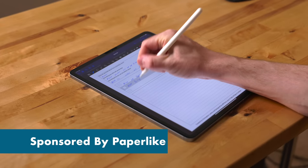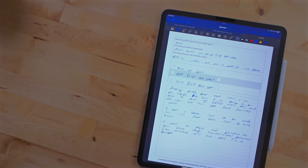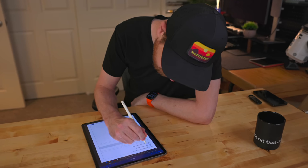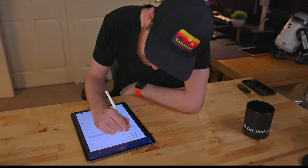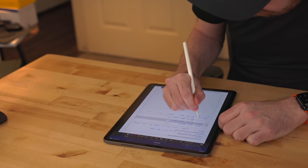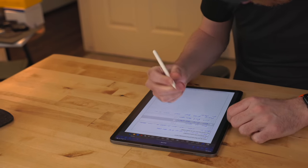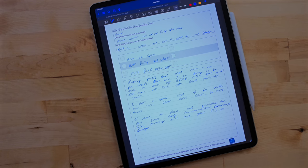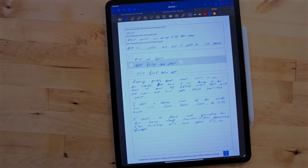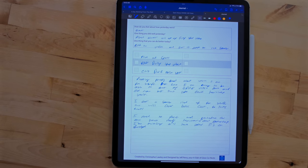This video is sponsored by Paperlike. Paperlike is one of my favorite iPad accessories. It's a matte screen protector that gives you a textured feeling when you're using the Apple Pencil — you don't get that plastic on glass feeling, it's much more of a pencil and paper feeling. The new version of the Paperlike focuses on improving the clarity of the display while having the screen protector on, and it does a great job at that.